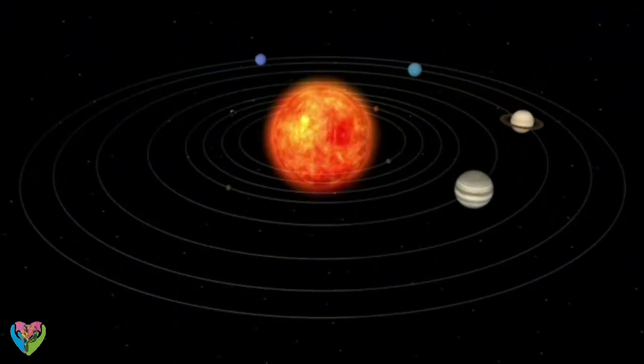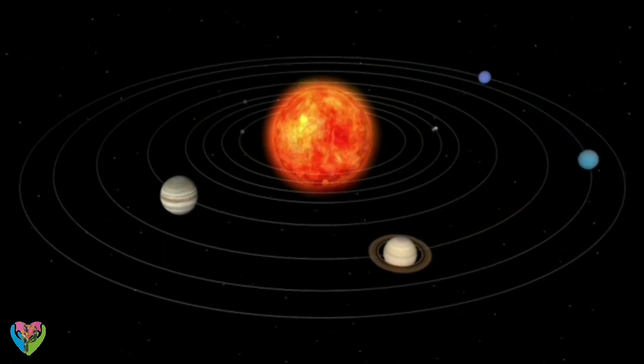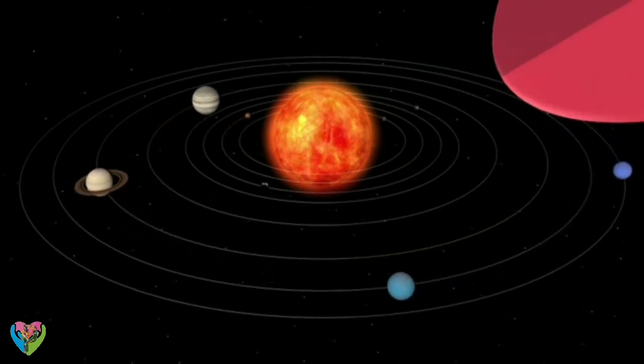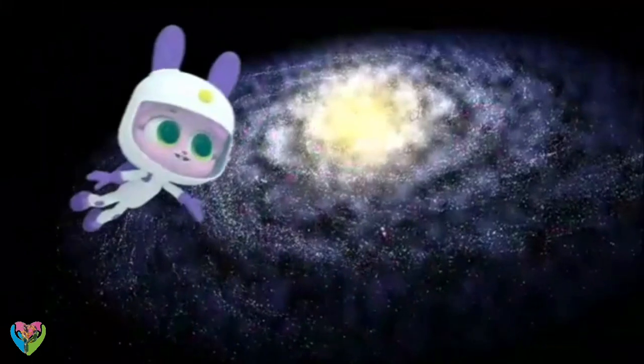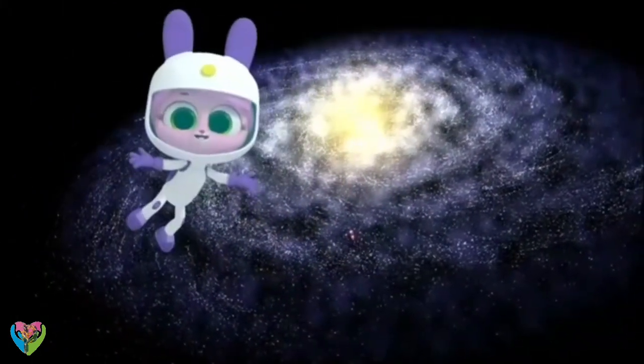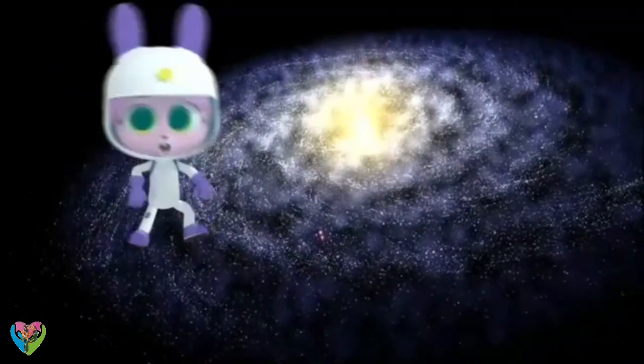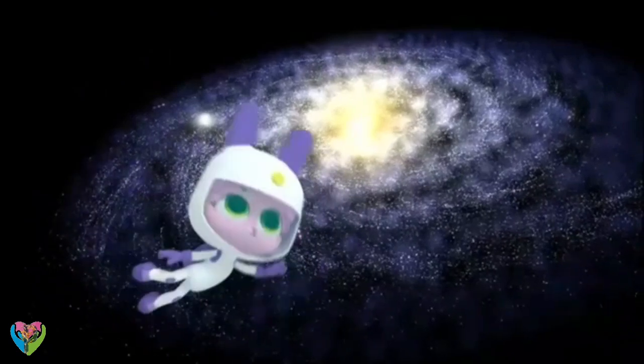Scientists know that thousands of those stars have planets orbiting them, just as our planet Earth orbits our Sun. So the Milky Way is full of billions of stars and us! We are all part of the biggest spinning pinwheel ever!